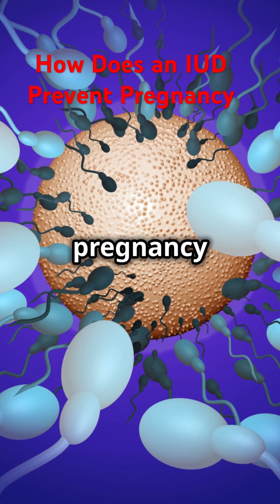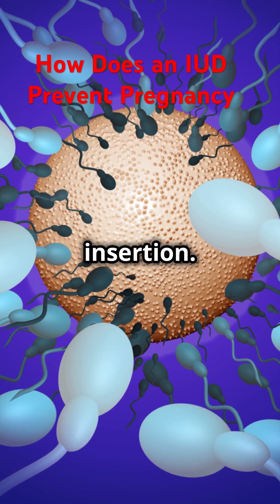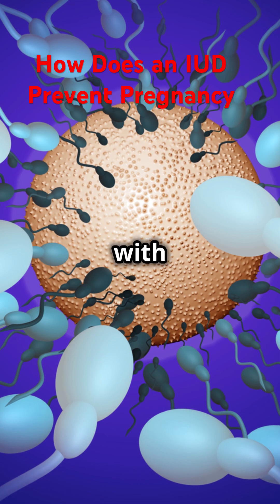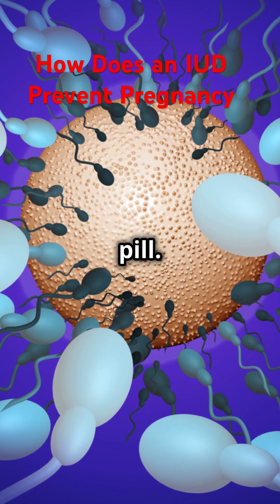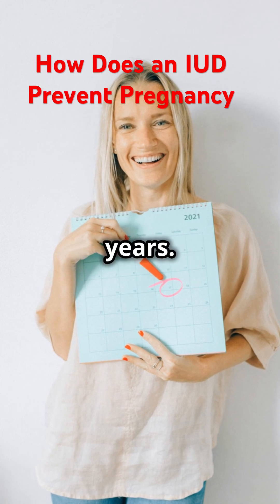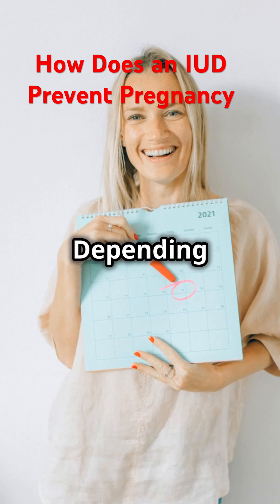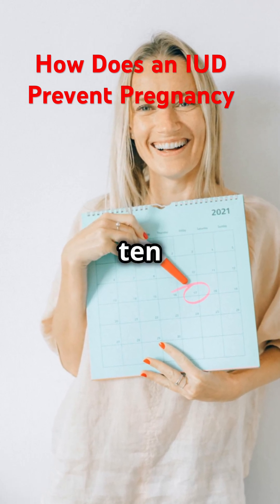IUDs work continuously to prevent pregnancy without requiring any action from the user after insertion. This set-it-and-forget-it aspect is particularly appealing to those with busy lifestyles or who may have trouble remembering to take a daily pill. Plus, they can last anywhere from 3 to 10 years, depending on the type.